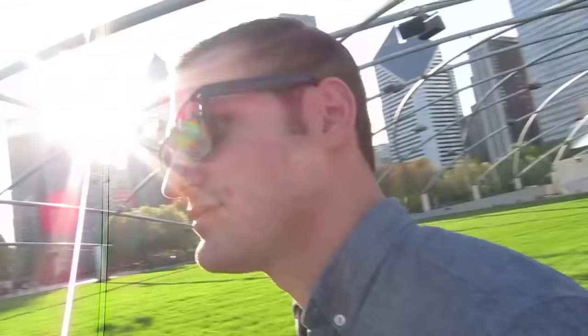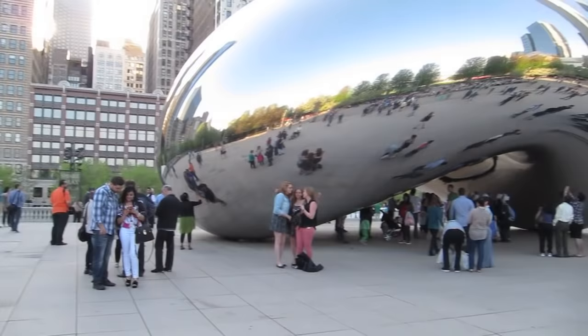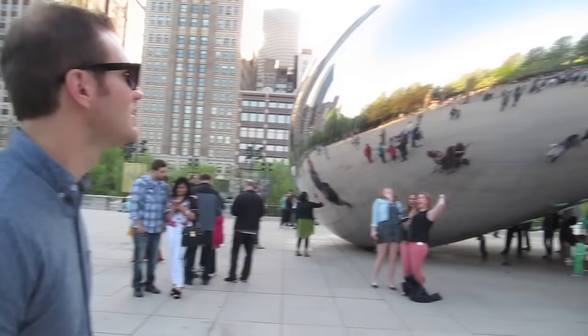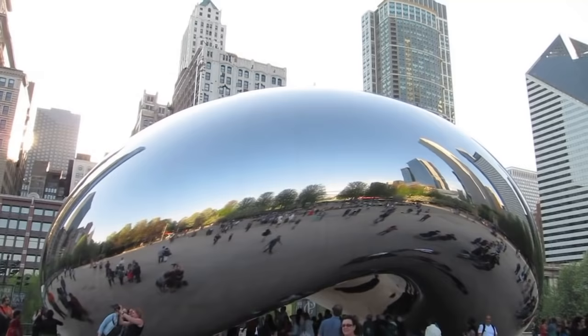Right across from the pavilion is the Bean — but it's not actually called the Bean, it's called the Cloud Gate sculpture. It's a sculpture that's been here for several years and it is highly polished. How do they keep it so clean? Oh, there's a bird — let me see if I can get him in the picture. Right there, he just wants to get in everybody's pictures.